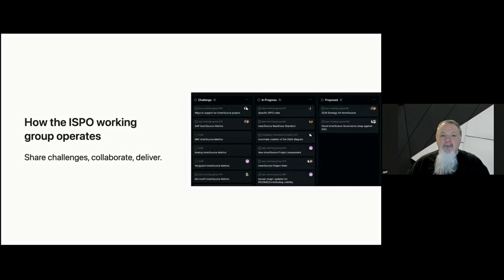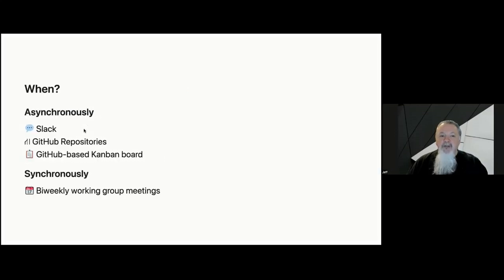So how do we operate? Through conversations, ideation, and sharing of challenges, we work together to build peer-reviewed content fit for your organizations. We value progress over perfection and encourage you to share your challenges and solutions with us. We host bi-weekly meetings, converse on Slack, and work together on GitHub through discussion forums and the projects themselves.